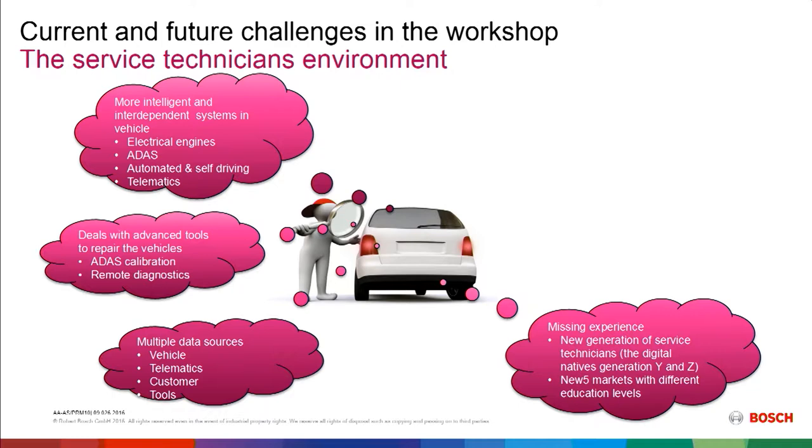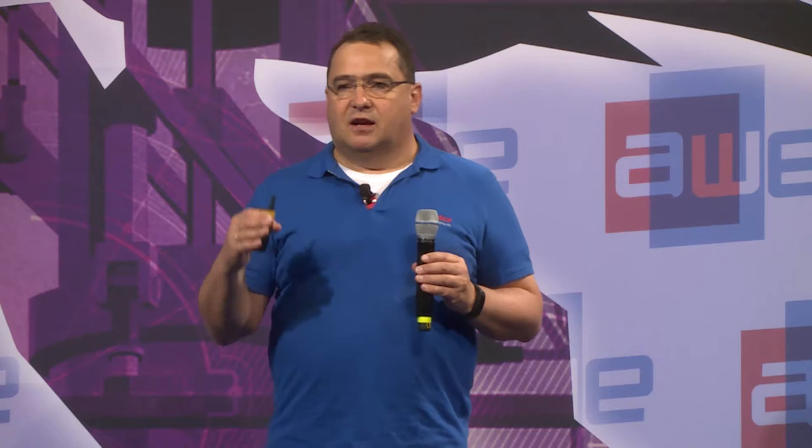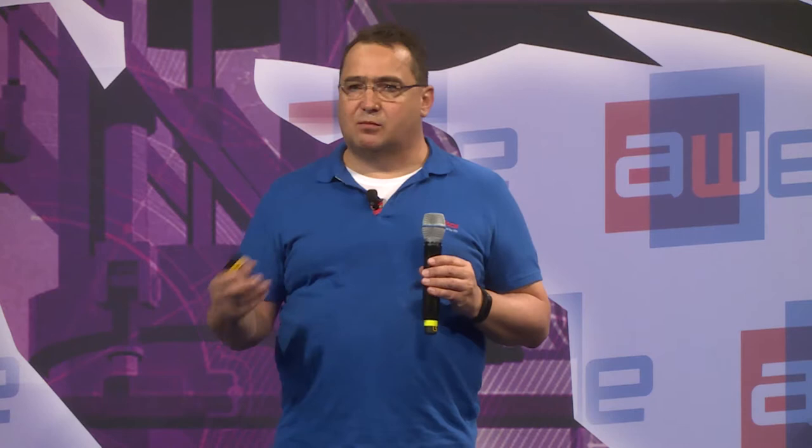New markets with different needs also pose a challenge. The more you go into developing markets, the higher the need is to support a technician in getting information on how to repair a car and deal with complex systems. There are also increased training needs due to very short vehicle release cycles — more vehicles rolling out in shorter timeframes. There's often a long delay between training and when a technician actually sees that car in the workshop. And this applies not just to automotive — you can substitute it with virtually any product and face similar challenges.